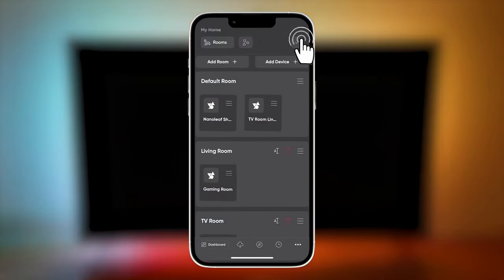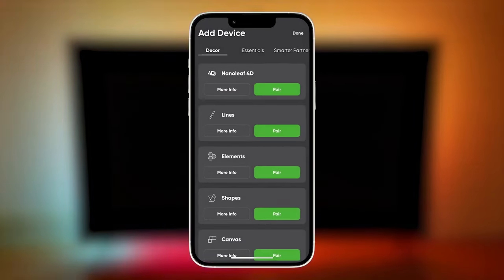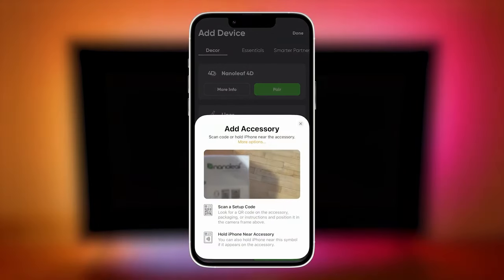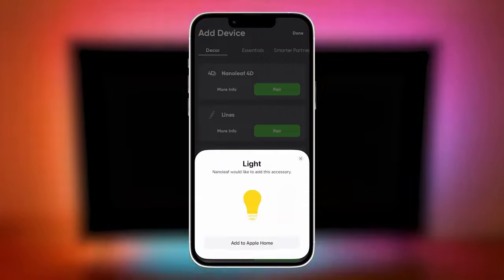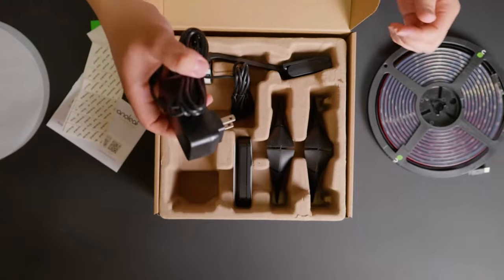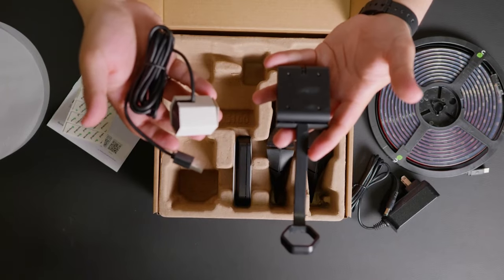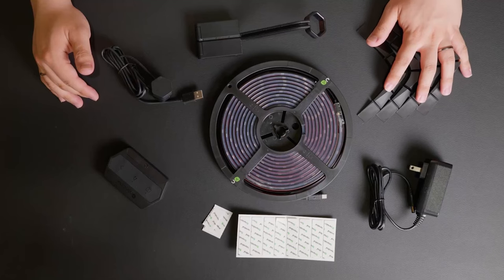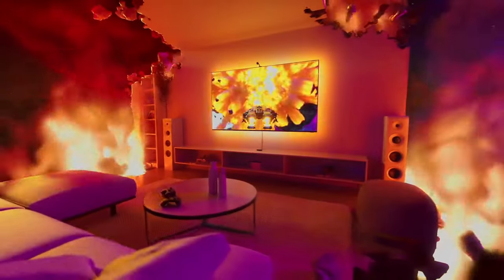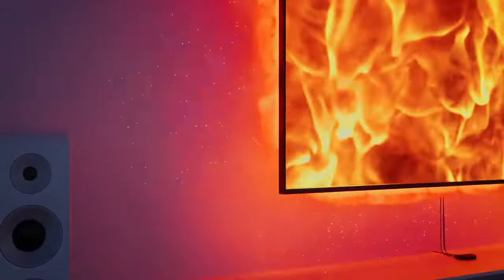You can enhance your entertainment experience further by enabling Sync Plus in the Nanoleaf app, extending the screen sync effects across more than 50 Nanoleaf RGB lights, including Nanoleaf shapes and lines. The kit features an ultra-vivid screen mirroring capability, a trimmable light strip for customized installations, and a privacy cover for the camera. Compatible with TV screens or monitors, Nanoleaf 4D offers seamless integration into your home entertainment system, delivering an unparalleled visual feast for the senses.